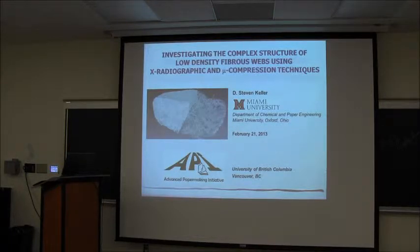He was here working for an NSERC site visit, and we thought he'd take the opportunity to come in and talk about his latest results. Professor Keller now works at Miami University in the Chemical and Paper Engineering Department. Previously he was at SUNY ESF as a research scientist, and he focuses on colloids and surface science. Professor Keller will talk about his imaging of tissue paper.